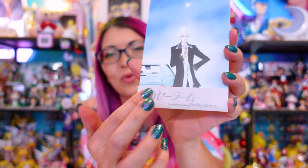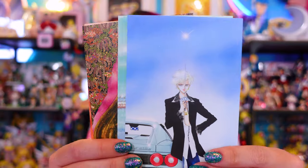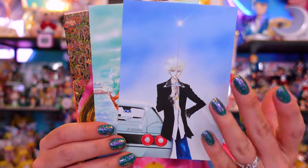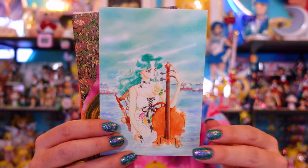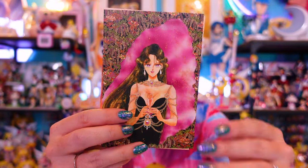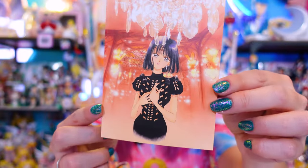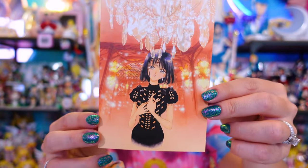Each of these postcard sets is displayed with a really pretty shiny border at the bottom holding them in place — it's almost like a translucent paper — but you can slide that off and access your postcards. Here's the first four: we have a gorgeous piece of Sailor Uranus. These are matte-style postcards, so they're not super shiny. Then we have a gorgeous piece of Sailor Neptune, then Setsuna, and finally Hotaru — she looks absolutely stunning in that dress under a chandelier.